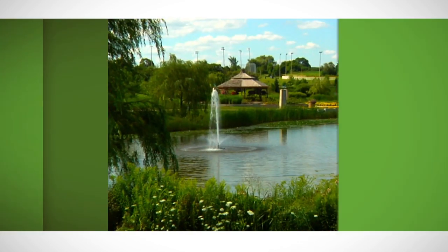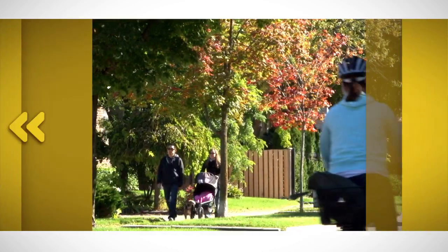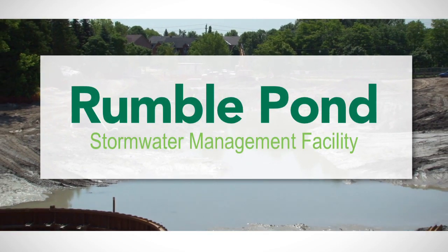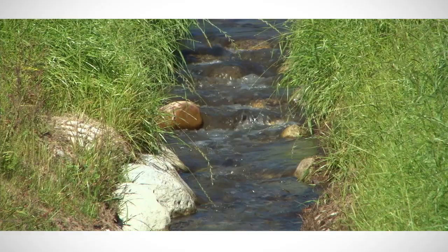In 2012, Richmond Hill was awarded a $1 million grant through the Ministry of the Environment's Showcasing Water Innovation Program to help rehabilitate the Rumble Pond Stormwater Management Facility and with it, develop a new approach to stormwater management.